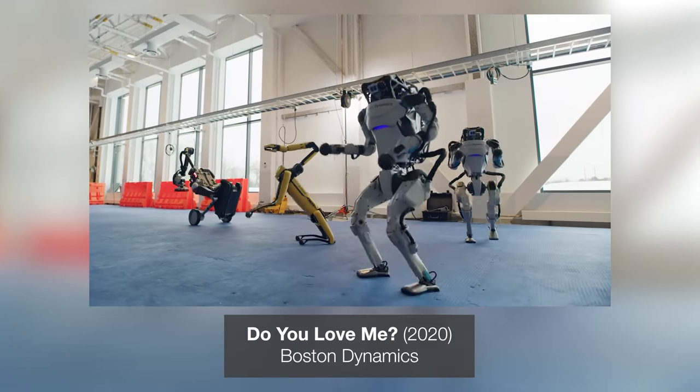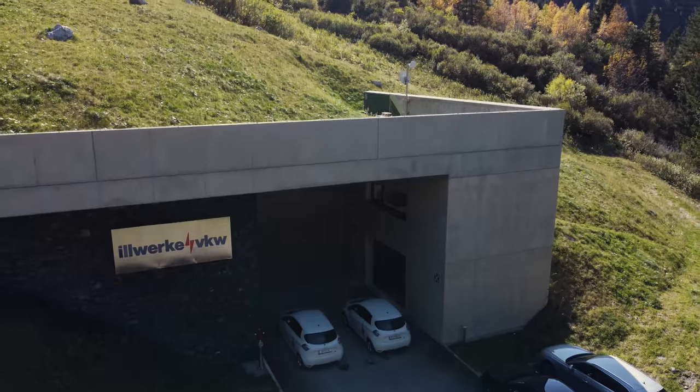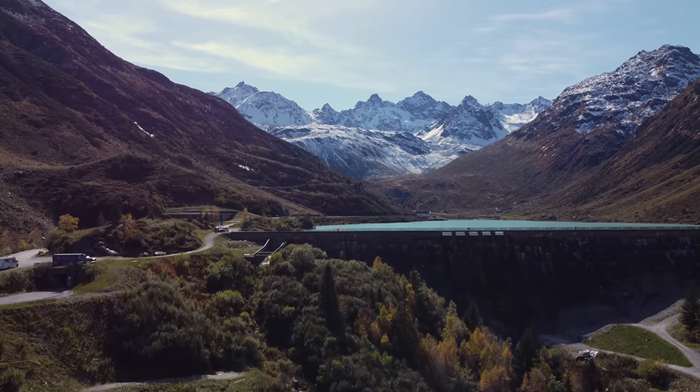Every time Boston Dynamics puts out one of the big YouTube productions, the world is amazed. The robots dance, or they do parkour, all of which is very impressive, but it's under controlled conditions in a lab — it's not exactly a practical, real-world use. So what are those robots actually being used for in the real world?